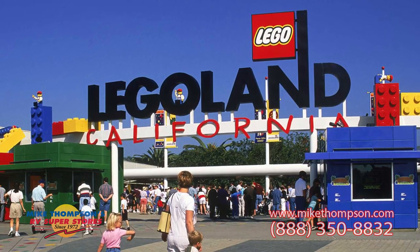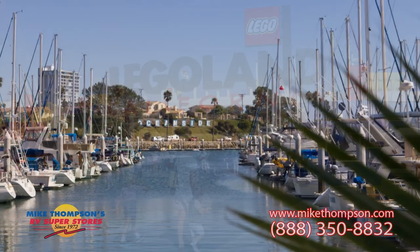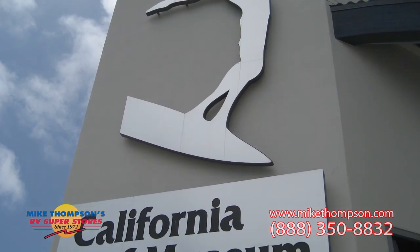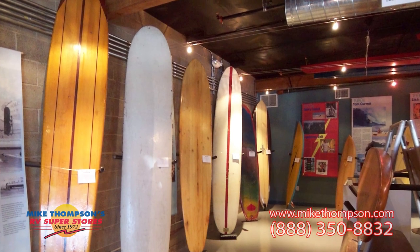Tell us about some of the attractions that are close by the resort here. Well, the biggest thing is we have Legoland just about five miles south of us. So we're the closest to Legoland. And then Oceanside Harbor, two miles north of us. Also in downtown Oceanside, you have the California Surf Museum. They have surf culture — you can learn all about that. And that's one of the hottest things to do in Oceanside.